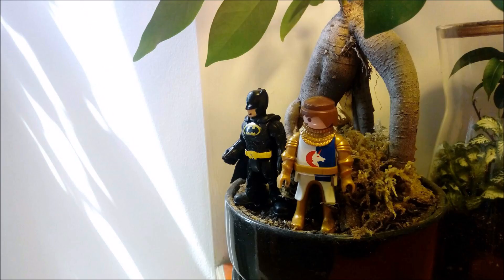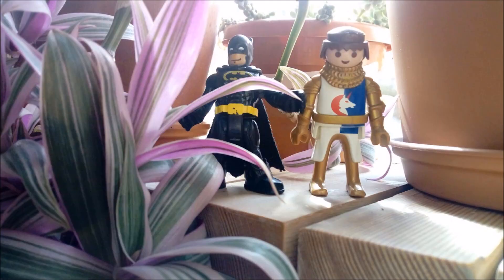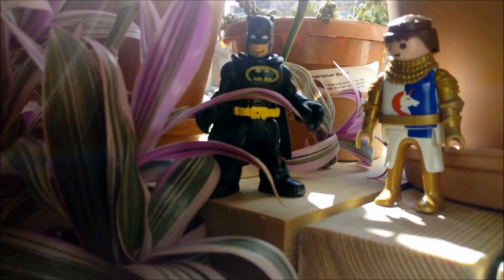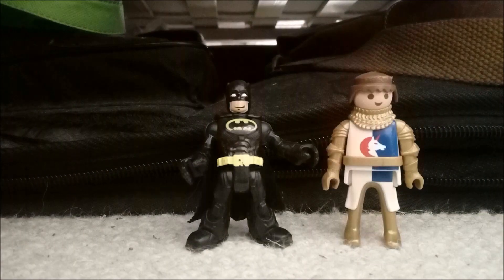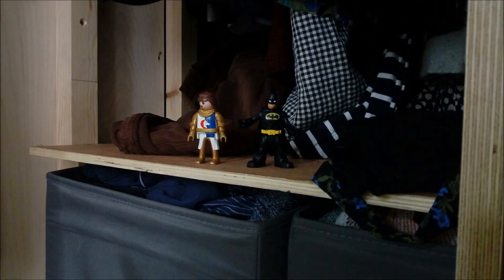That windowsill has lots of plants — let's go and investigate! It's really hot and sunny here and the plants look really healthy. No plants under the bed, and no sign of plants in this dark cupboard.